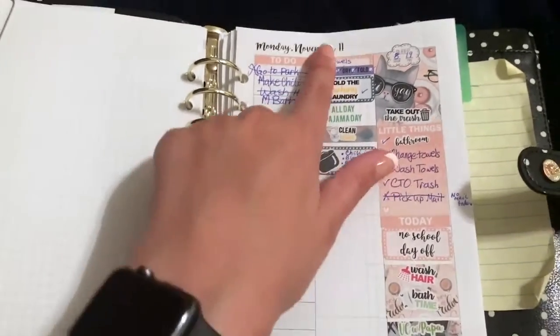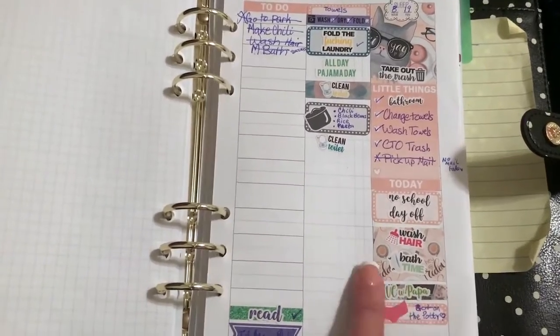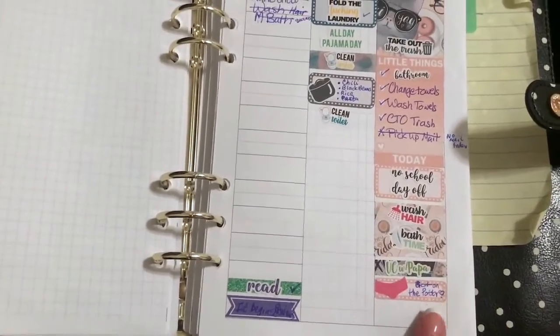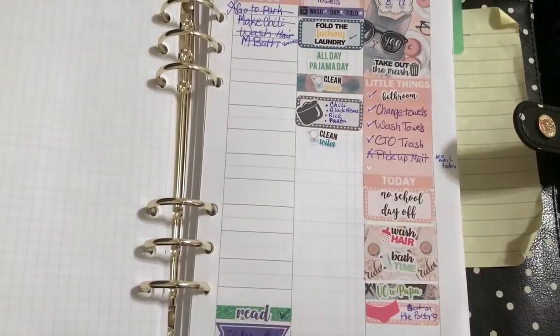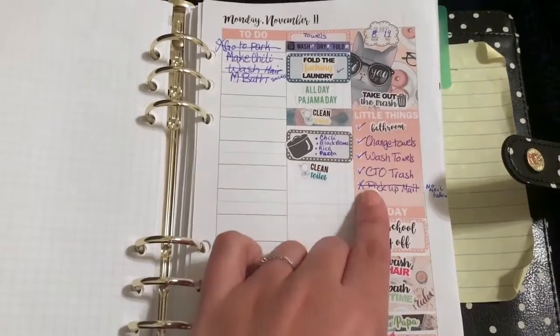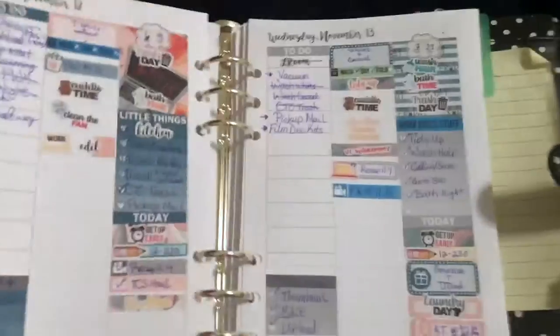On this day it was November 11th, which was Veterans Day. Talked to my dad, washed my hair, my daughter took a bath, and we're getting back onto the potty training ship here. I started reading a book. I got a lot of cooking done in my Instapot and got some laundry done.